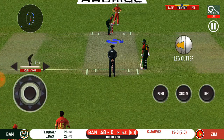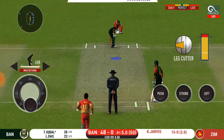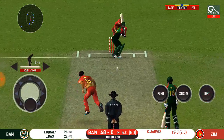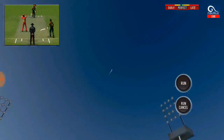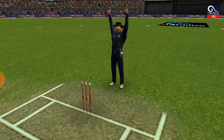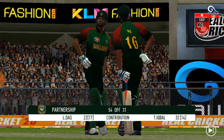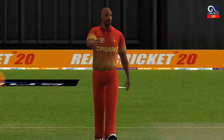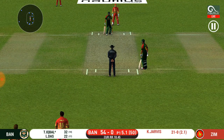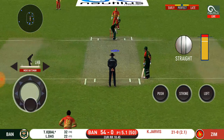The captain has placed a deep point for extra protection. He has taken the aerial route and no guessing where it's landed. Fantastic display of batting by these two players — they have put their team in a really strong position now.